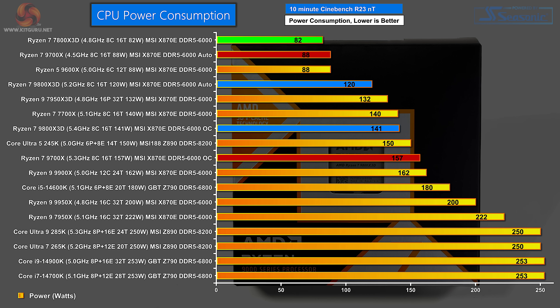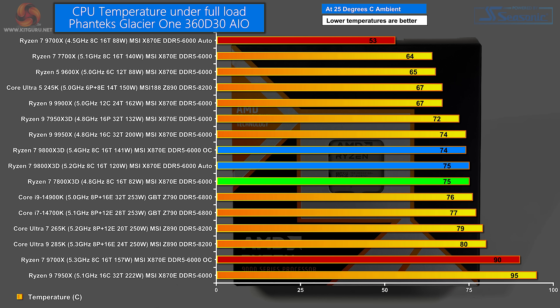In CPU power consumption the roles are reversed — the Zen 4 part uses almost no power. The Zen 5 9700X on auto also uses very little power, then we step up: the 9800X 3D pulls 120 watts on auto and 141 watts overclocked. The Ryzen 7 9700X overclocked draws 157 watts. Of course, this pales when you look at processors at the bottom pulling 250–253 watts. CPU temperatures show an enormous spread, normalised for 25°C ambient. The Ryzen 7 9700X runs a mere 53°C, the Ryzen 7 9800X 3D both on auto and overclocked sits in the mid-70s alongside the 7800X 3D, but the overclocked 9700X pushes all the way up to 90°C.